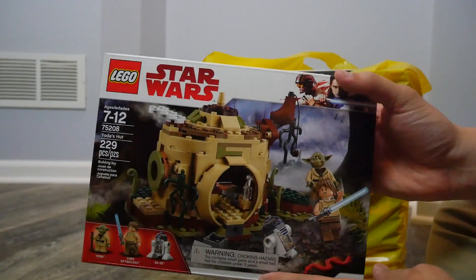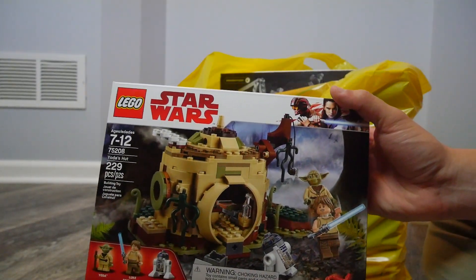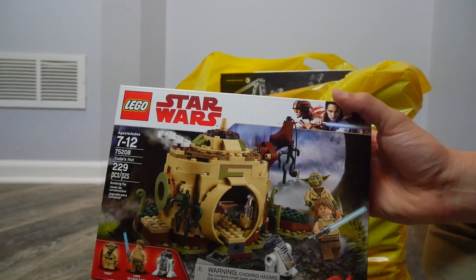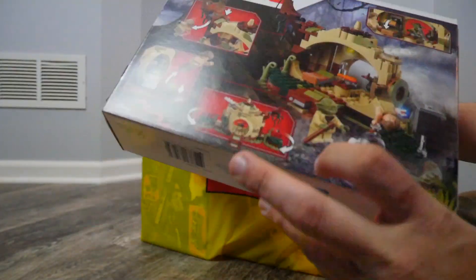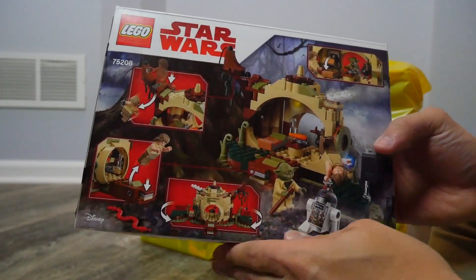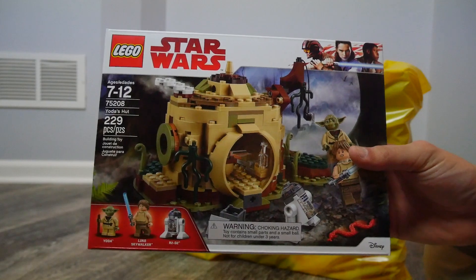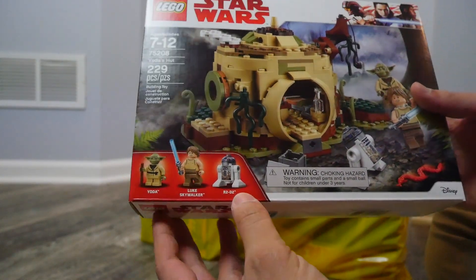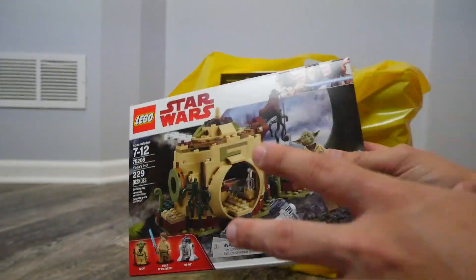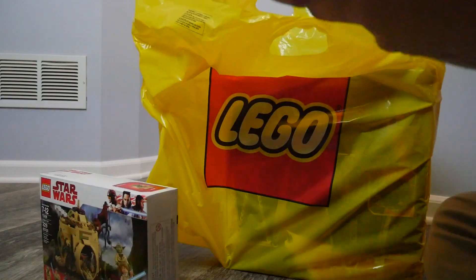We did get the new Yoda's Hut, and I am very excited to have this set — I've been waiting to get it ever since it was revealed. I'm probably going to build this set first on the Solo Friday stream tonight. This is for $29.99, which is a great price. It comes with Yoda, Luke Skywalker, and R2-D2 — a very iconic scene from Episode 5, so it's awesome.